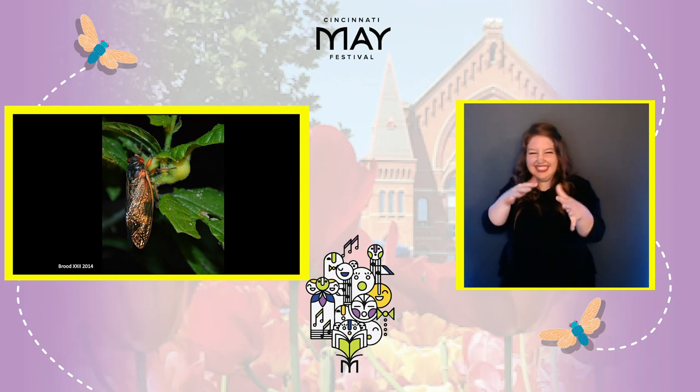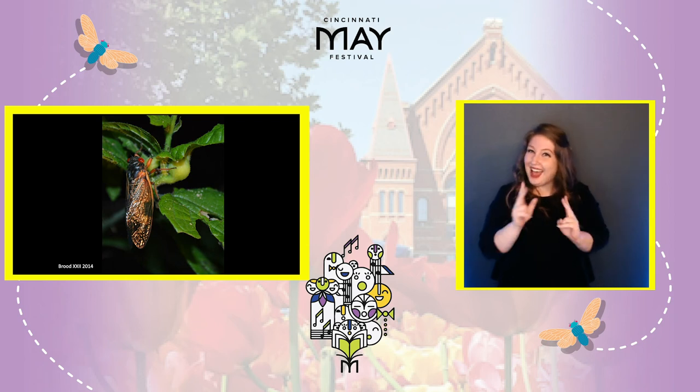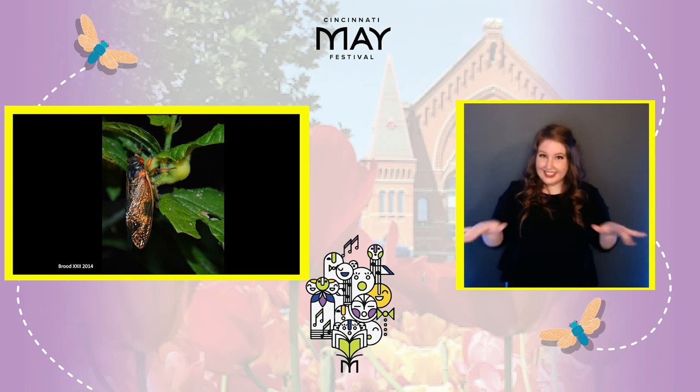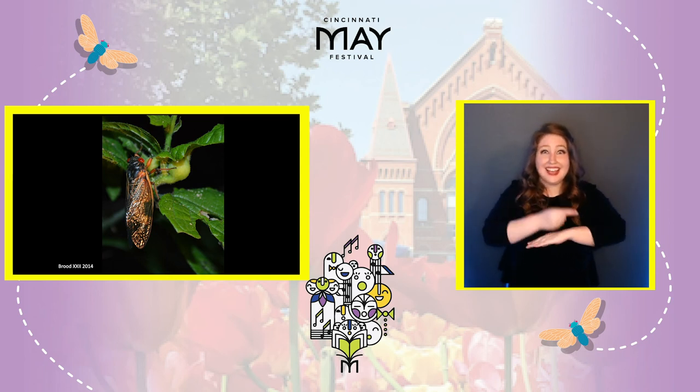Then males will start singing. They sing to attract a female to be their mate, and after mating, the female will lay her eggs in the trees.